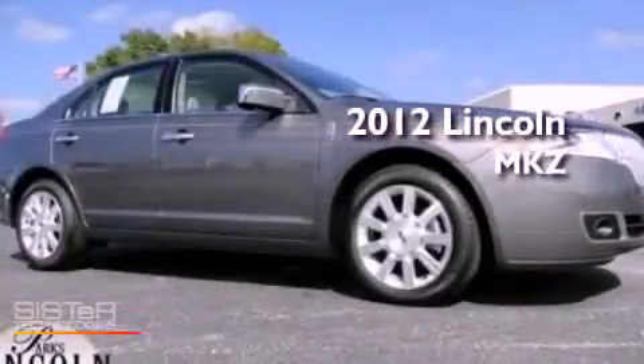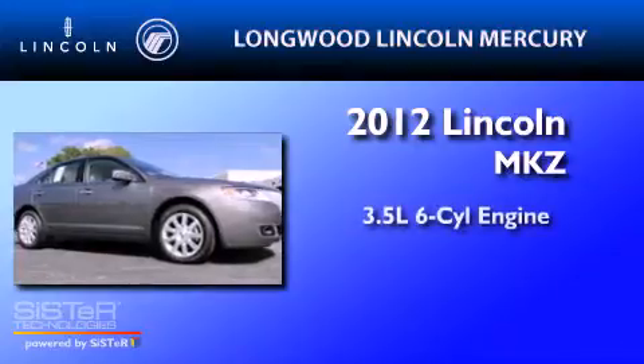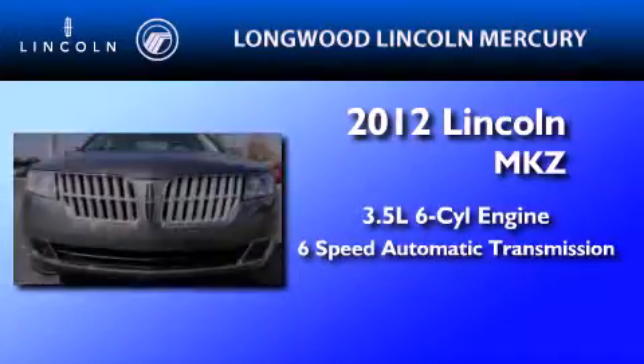This is a brand new 2012 Lincoln MKZ. It has a 3.5 liter 6-cylinder engine and a 6-speed automatic transmission.